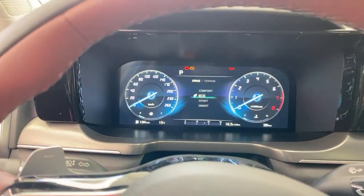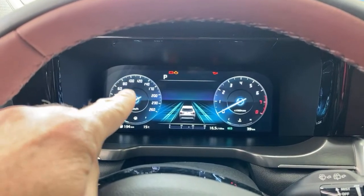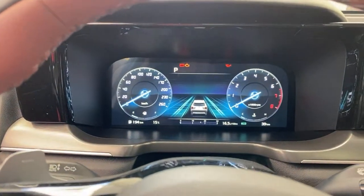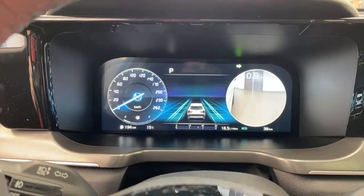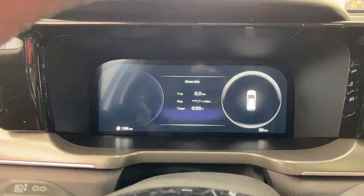When I signal to the right or left, the digital dash becomes a camera view of that side of the vehicle — so you can see your blind spot right in the instrument cluster. Signal right and you see the right side; signal left and you see the left side. That's how it works.